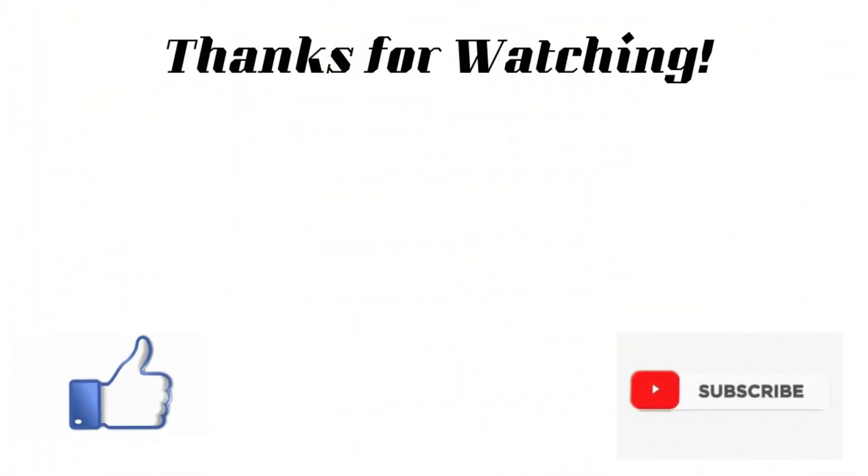To all the Filipino boxing aficionados, please leave your comment, like and share this video, and don't forget to click the subscribe button. This has been your channel, Boxing Entertainment TV.